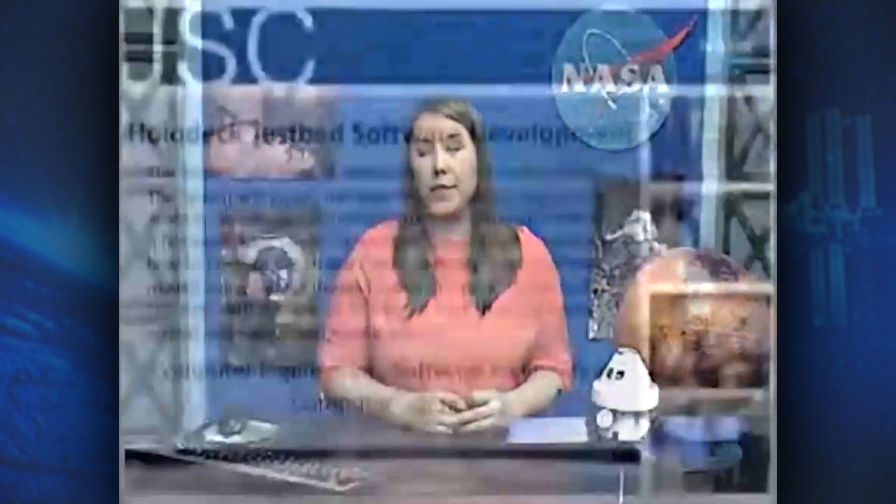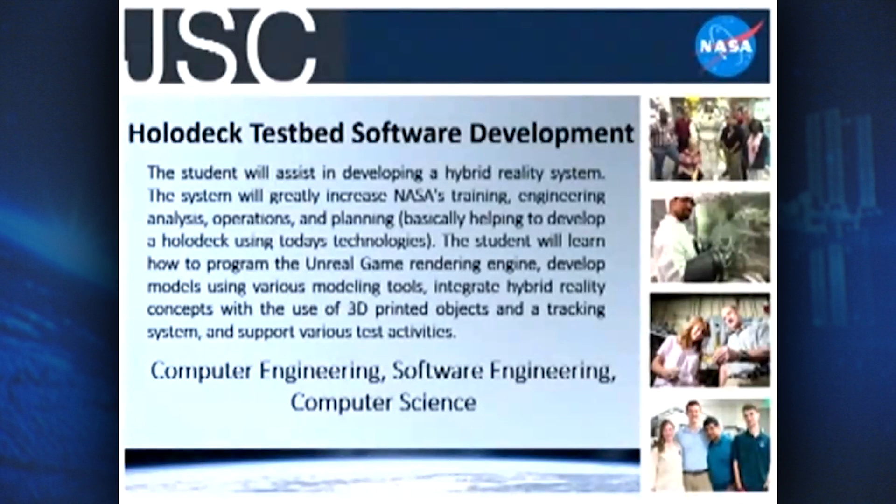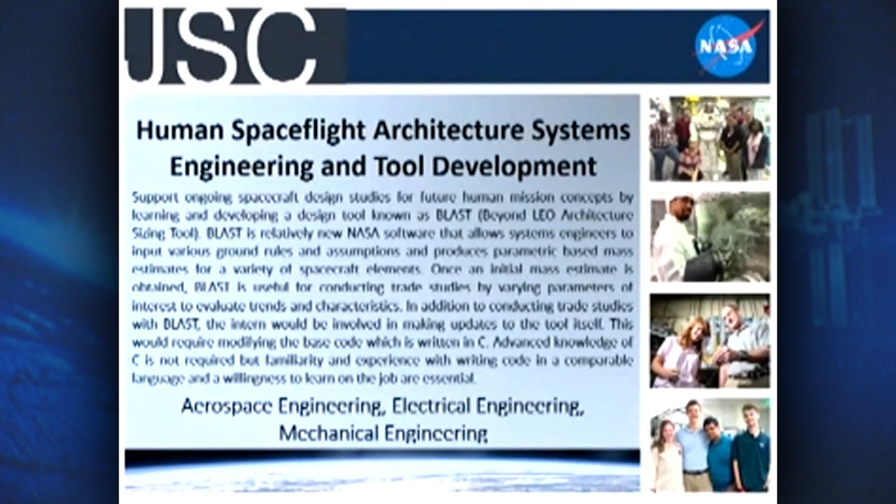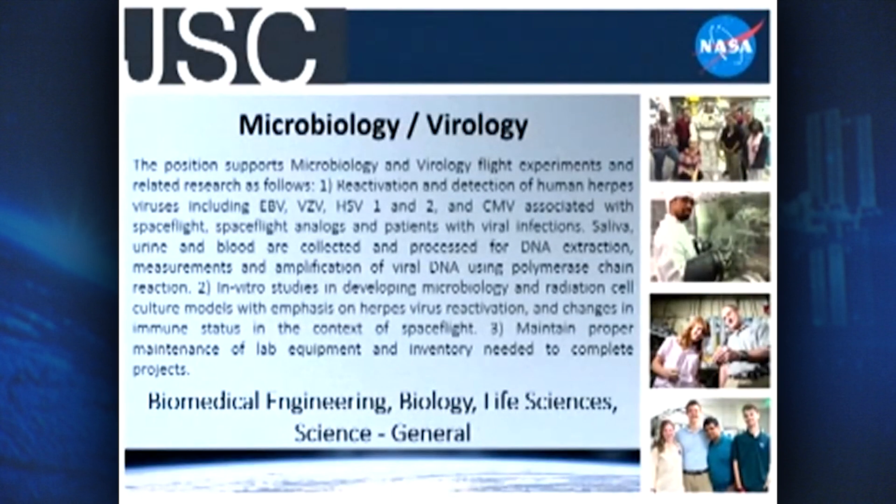The slides may be a little hard to read, but you can view them in our virtual booth. The first one is holodeck testbed software development — we're looking for computer engineers and software engineers, as well as students studying computer science. The next one is more hands-on: tool development, looking for aerospace engineers, electrical engineers, and mechanical engineering. The last one is in the microbiology area — more of your life sciences, including biomedical engineering, biology, chemistry, and other life sciences.